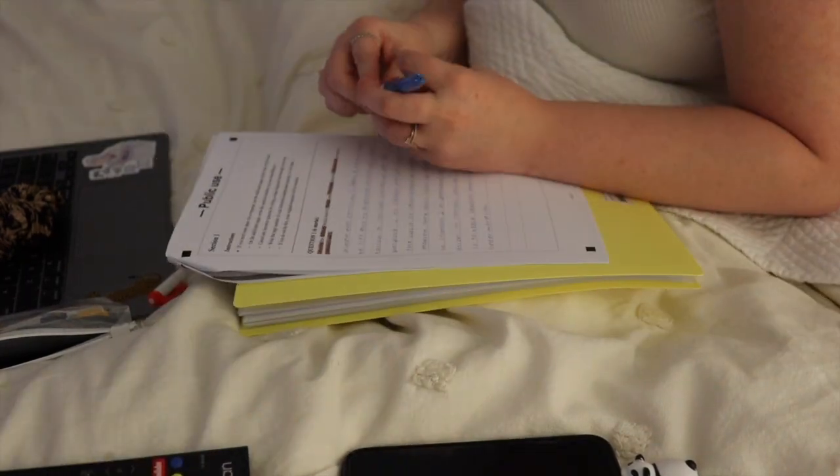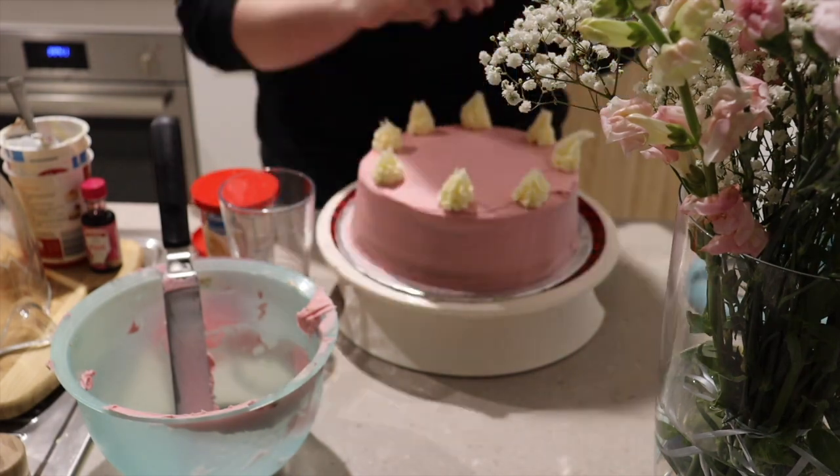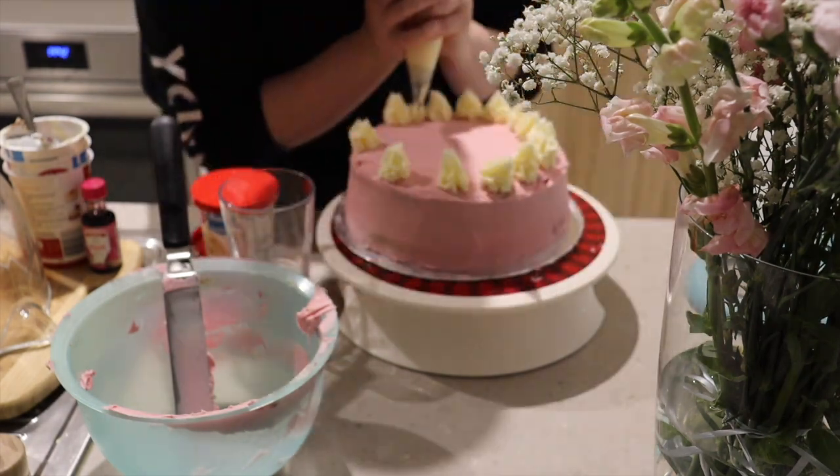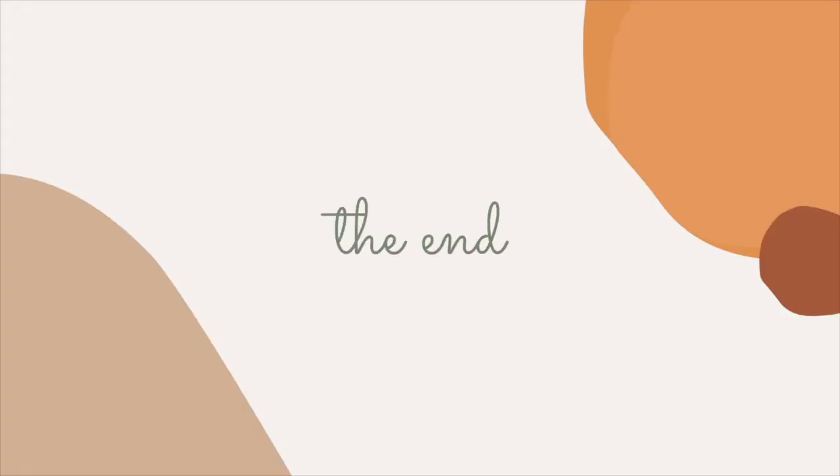I just wanted to include this little montage because it's kind of cool and satisfying, and I liked it. Then I made a cake and it didn't really turn out how I wanted, but it was kind of cute so I thought I'd throw it in. Thank you guys so much for watching today's video. I hope you enjoyed — if you did, please like, subscribe, and leave a comment down below on what you'd like to see next. Bye guys, see you next week!